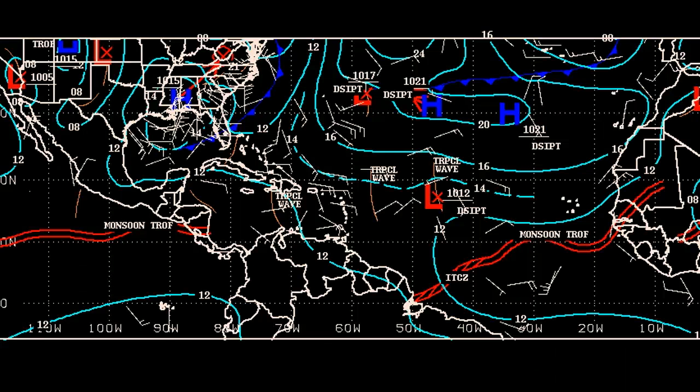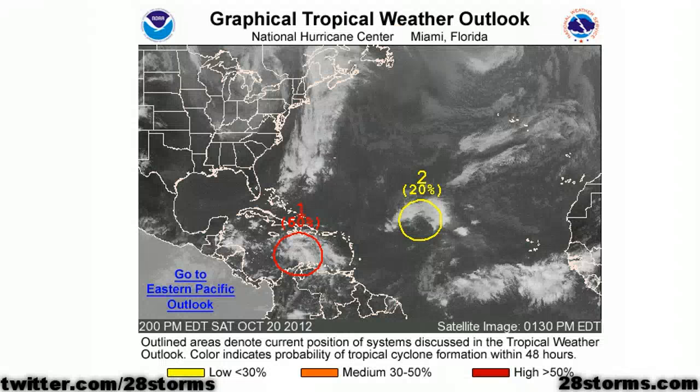First off, we have an area of low pressure associated with a tropical wave in the central Atlantic, but this one isn't so much of a concern because it's going to remain out at sea. The latest tropical weather outlook from the National Hurricane Center is giving the central Atlantic wave a 20% chance of development.